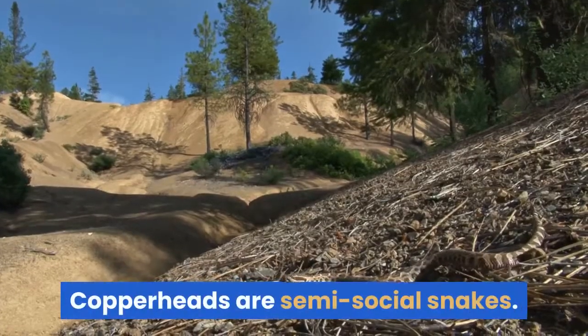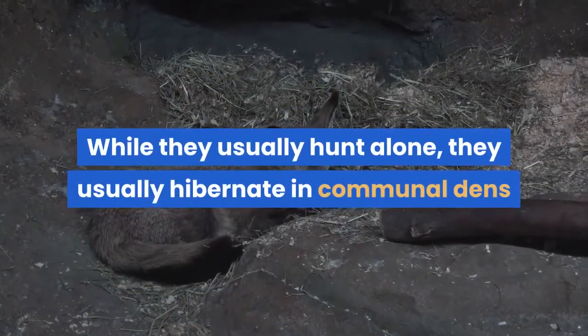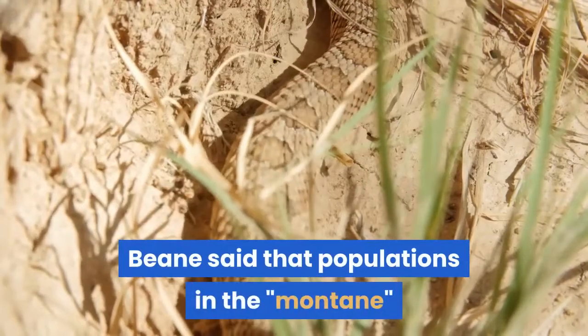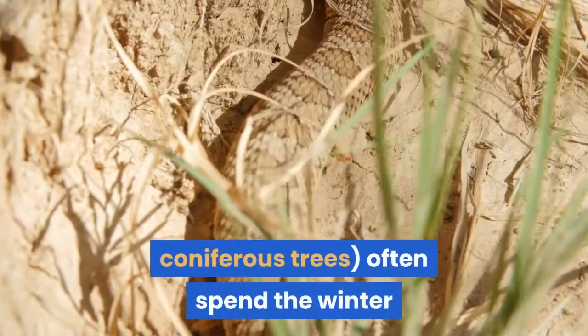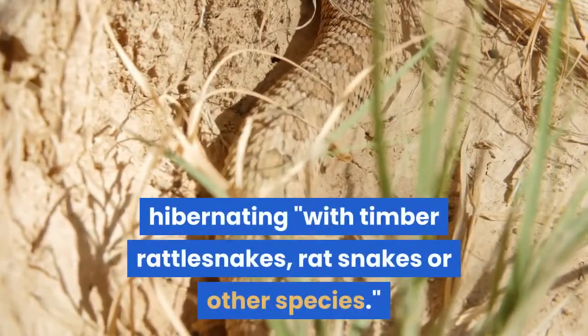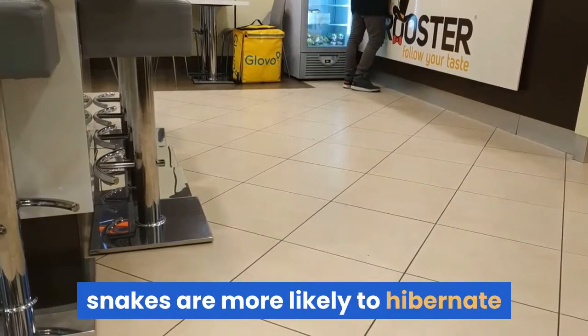Copperheads are semi-social snakes. While they usually hunt alone, they usually hibernate in communal dens and often return to the same den every year. Populations in the montane forest area often spend the winter hibernating with timber rattlesnakes, rat snakes or other species. However, piedmont and coastal plains snakes are more likely to hibernate individually.